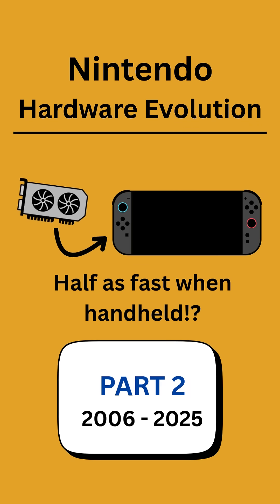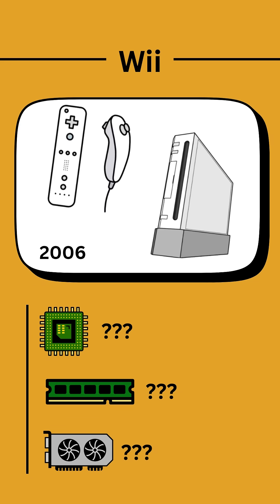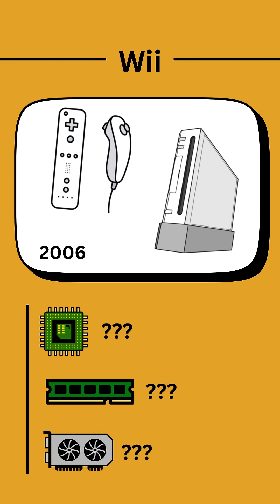Part 1 looked at Nintendo consoles from 1983 to 2001. Now let's kick off with the Wii, which released in 2006 with unique controllers that used a built-in motion sensor and an additional nunchuck for dual wielding.